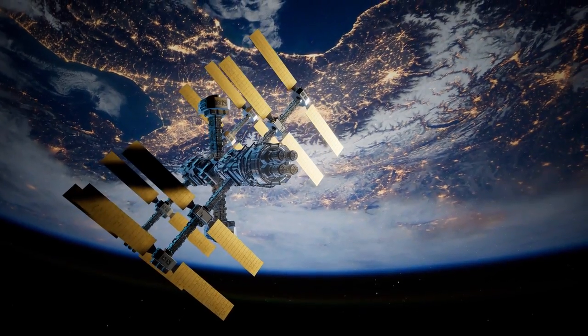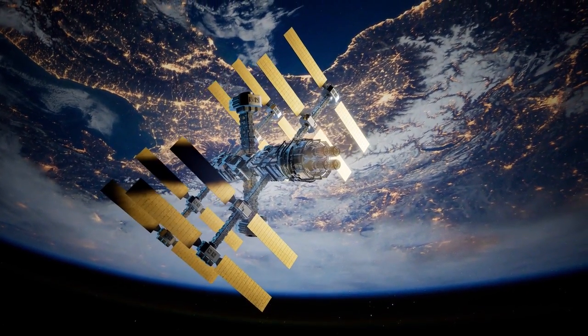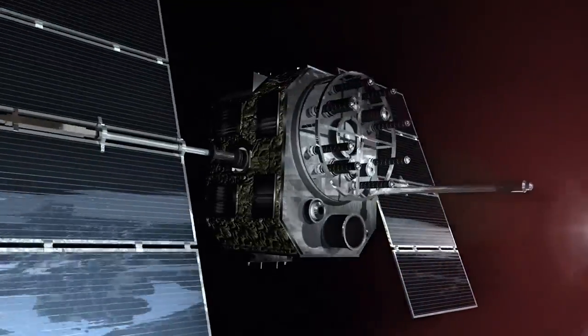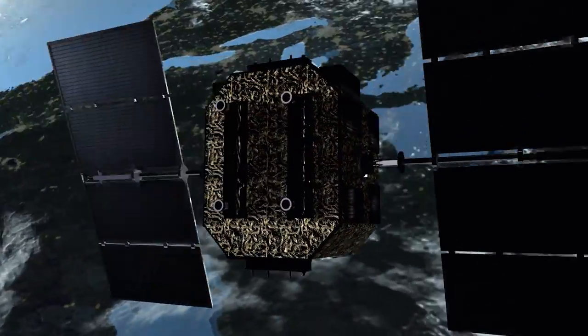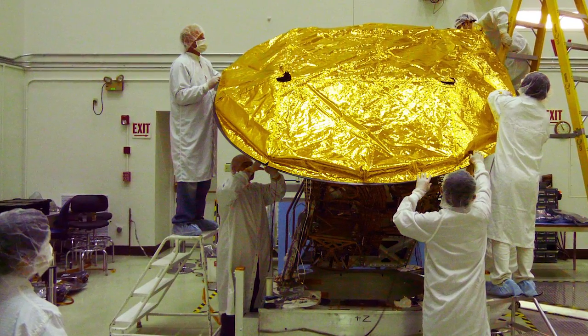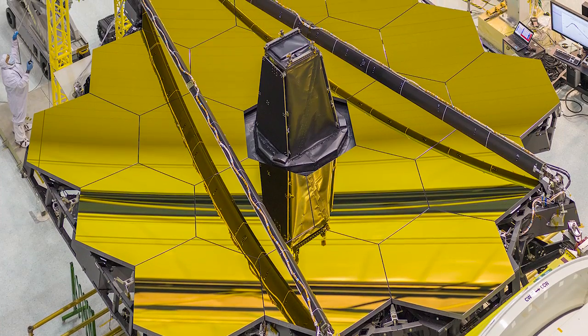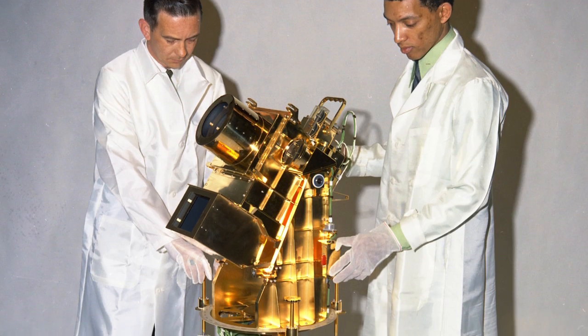Many satellites appear to be covered in gold foil, but this is called multi-layer insulation, or MLI. MLI is made out of highly reflective layers of insulation and is primarily used to reduce heat loss. However, gold is in fact used to guard satellite and spacecraft components from ultraviolet light, heat, or impacts.